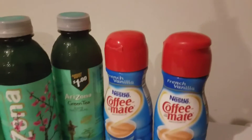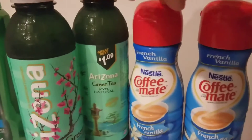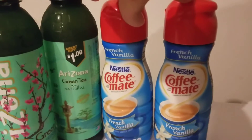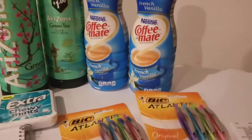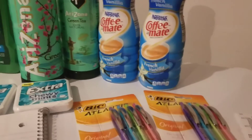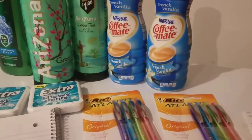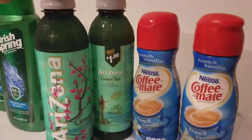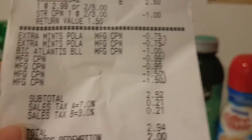For coupons, I had a bunch of $1.50 off register rewards from last week's trolley candy deal. I used two of those on the mints, making them free, and then used the 75 cent coupon off each one. For the pens, I had one $1 off coupon for one pen and used a 99 cent register reward from last week's Mentos transaction for the second pen. I used one more 99 cent register reward toward one of the teas. All the coupons came off as planned.